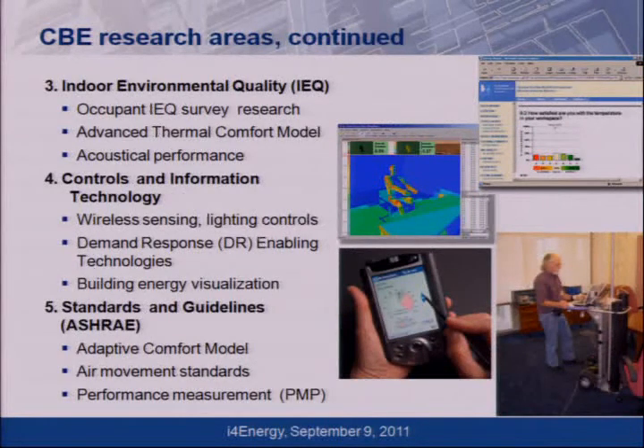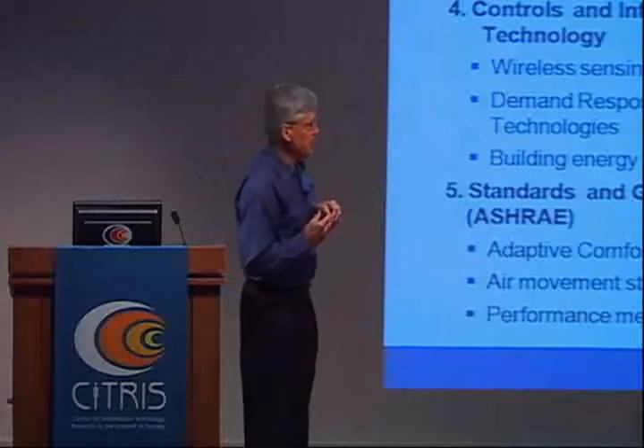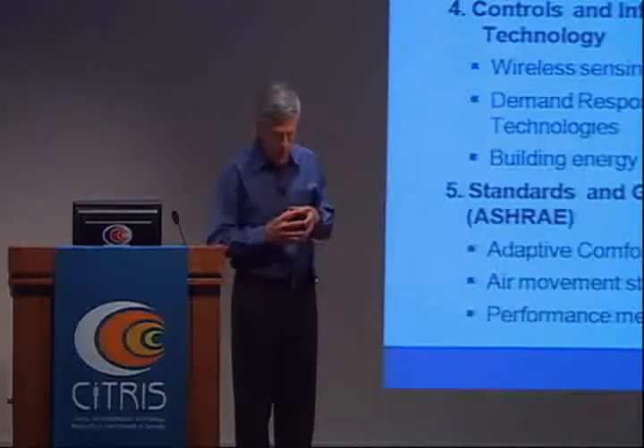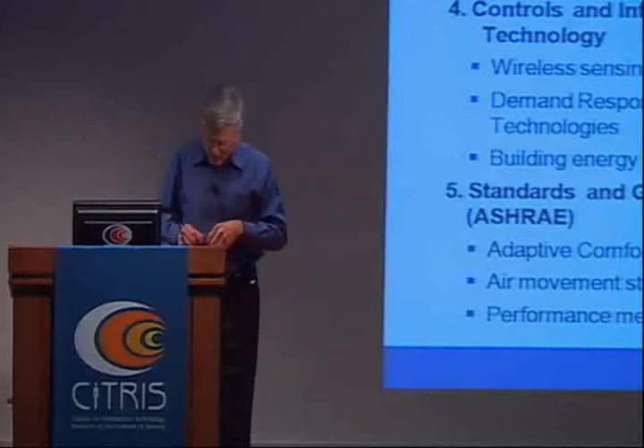We have a longstanding program to survey occupants in real buildings over the web. We started it in the year 2000 — it's pretty much the first such survey and by far the largest in the world. It covers 600 buildings and 65,000 people have taken the same core survey. For the first time, you're comparing building performance against a benchmark of real buildings in the population rather than arbitrary criteria based on lab tests.